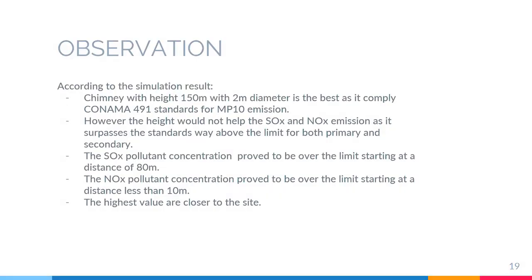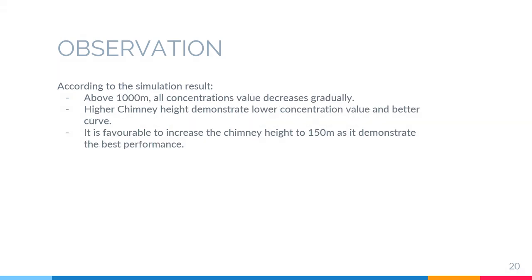Based on our observation, a chimney with height 150 meters and 2-meter diameter is the best as it complies with CONAMA 491 standards for PM10 emission. However, the height will not help the SOx and NOx emissions as they surpass the standard well above the limit for both primary and secondary standards. The SOx pollutant concentration proved to be over the limit starting at a distance of 80 meters, and the NOx concentration proved to be over the limit starting at less than 10 meters. All concentration values decreased gradually above 100 meters distance, and higher chimney height demonstrates lower concentration values. It is favorable to increase the chimney height to 100 meters as it demonstrates the best performance.